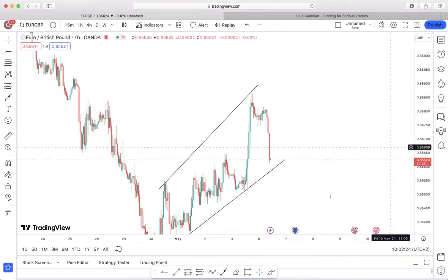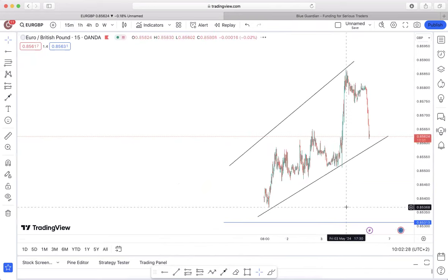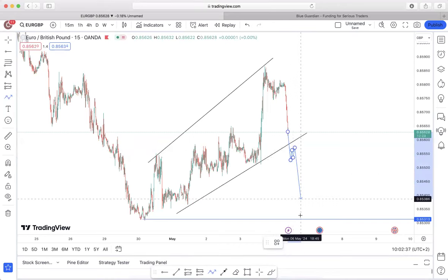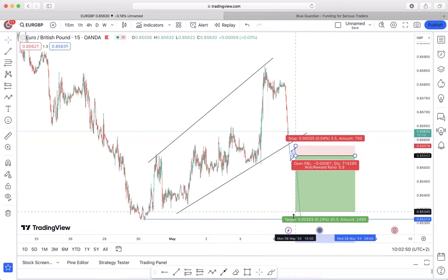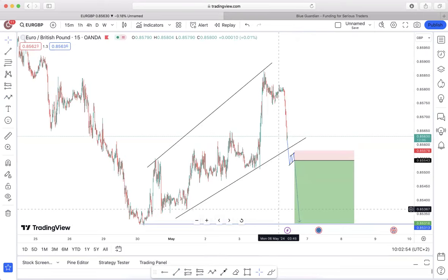Price hasn't broken out yet, but what we're looking for on the lower time frame is essentially an entry confirmation that we can use to execute. If the market forms a signal, that is when we can execute our entry. We'll look to enter on the breakout, stop loss above, and target the impulsive wave all the way to the downside. That's how I'm looking at Euro/GBP.